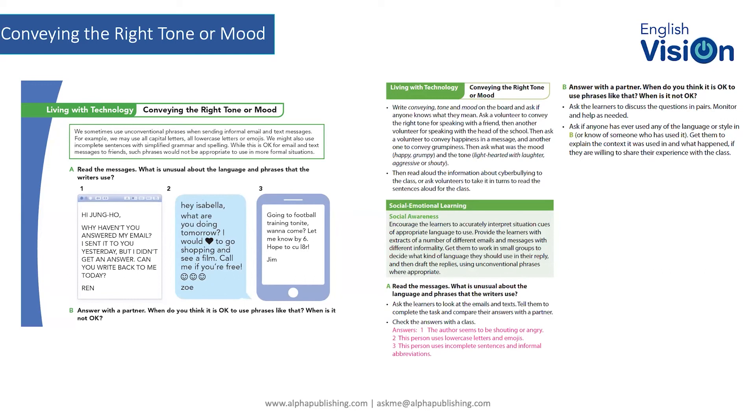It comes back to trying to get students to think about what they're doing with their English language online.